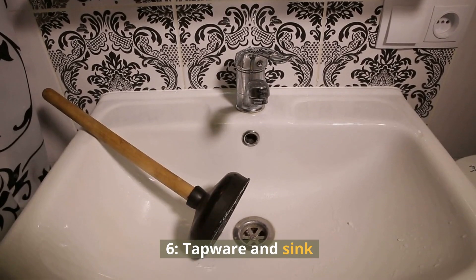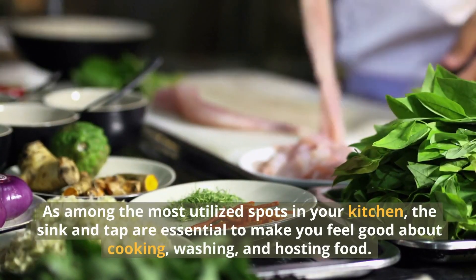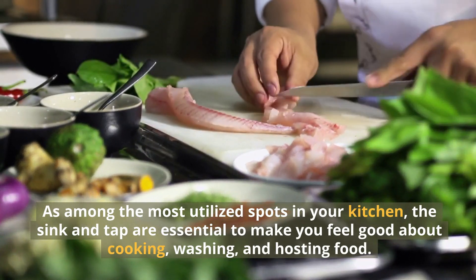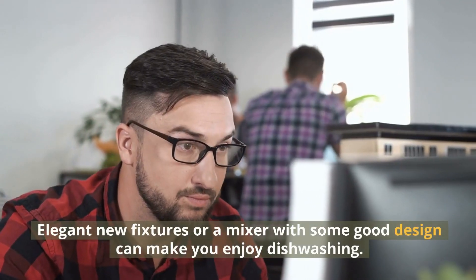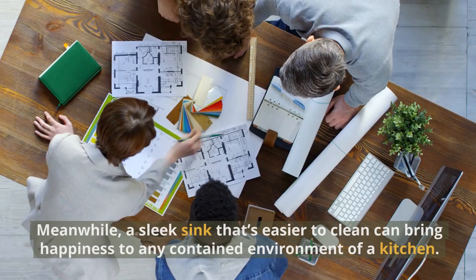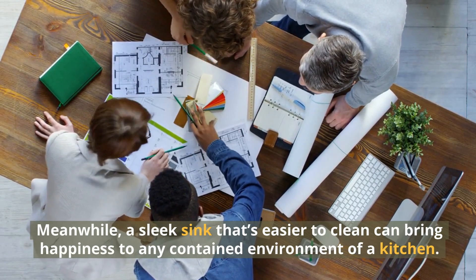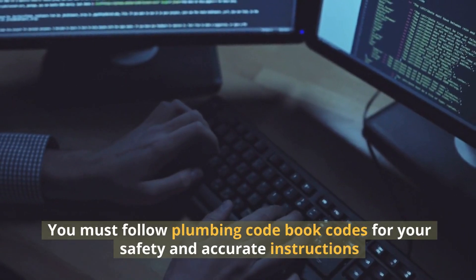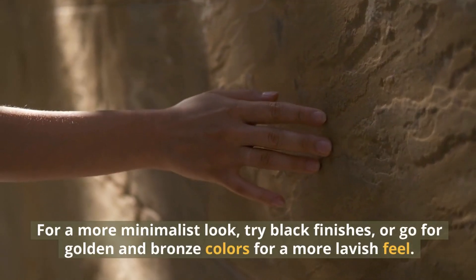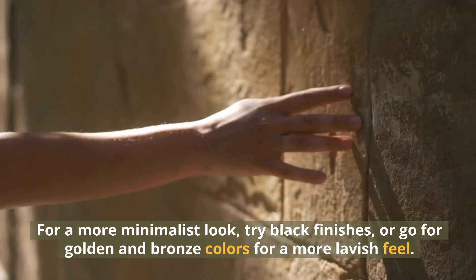6. Tapware and Sink. As among the most utilized spots in your kitchen, the sink and tap are essential to make you feel good about cooking, washing, and hosting food. Elegant new fixtures or a mixer with some good design can make you enjoy dishwashing. A sleek sink that's easier to clean can bring happiness to any contained environment of a kitchen. You must follow plumbing code book codes for your safety. For a more minimalist look, try black finishes, or go for golden and bronze colors for a more lavish feel.